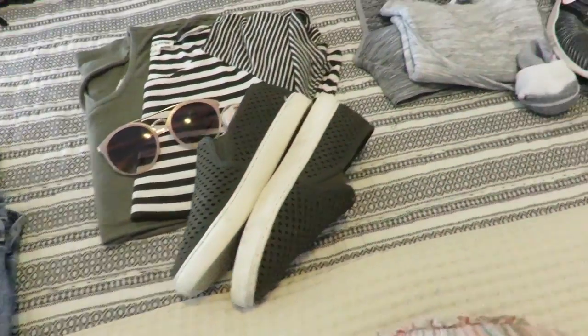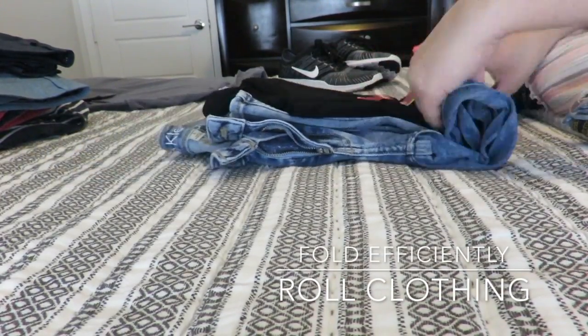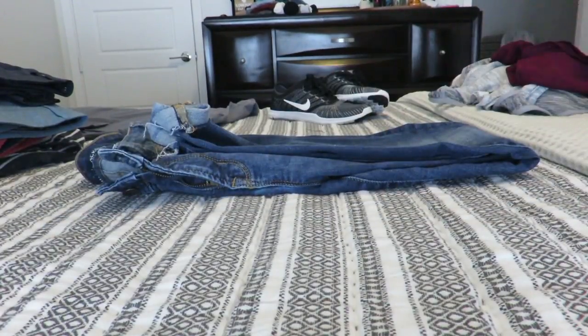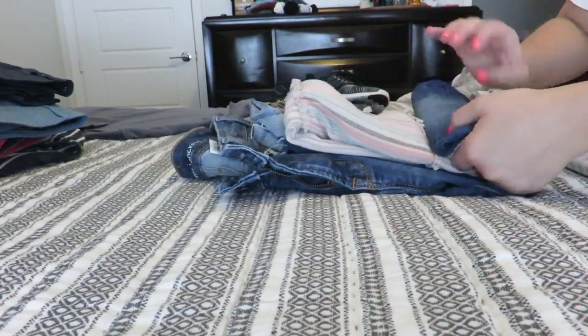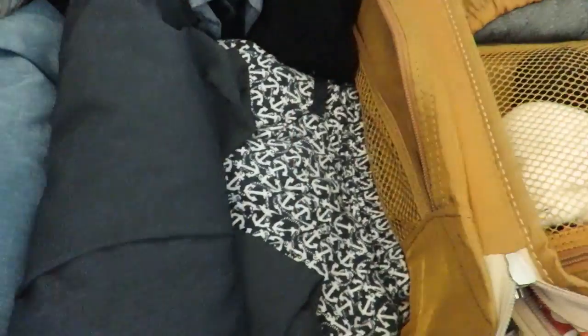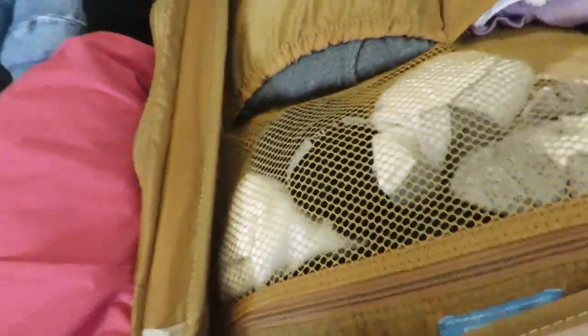Now onto my clothes — I laid out all my outfits next to each other, stacked them one on top of the other, and rolled up each outfit. Rolling up the clothes really gave me a lot of room in my luggage, so I was able to share with my husband. Underneath the rolled outfits are all our pajamas.